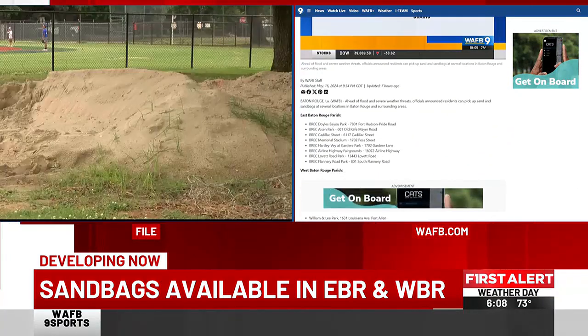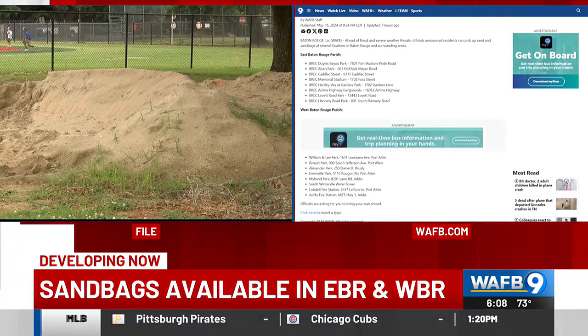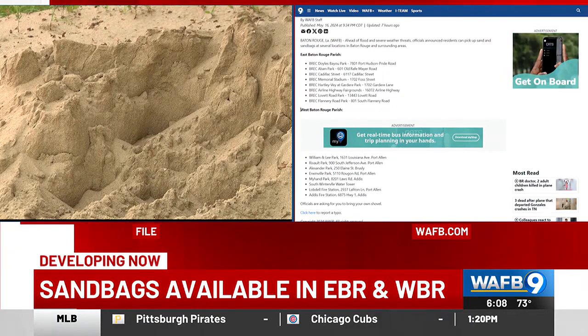The bags and sand are provided, but you're asked to bring your own shovel and do the work yourself — just get what you need. You can find the full list of sandbag locations parish by parish at wafb.com.